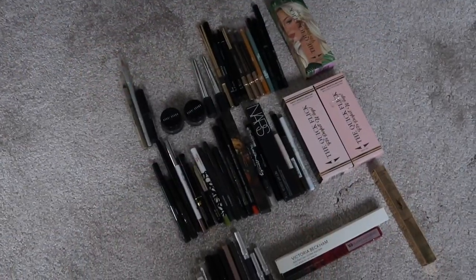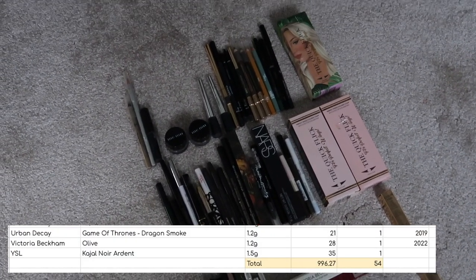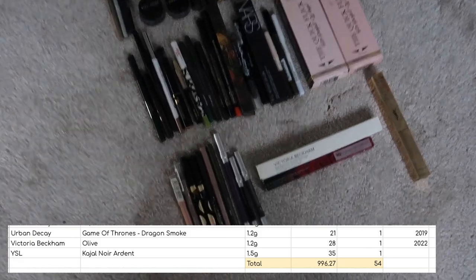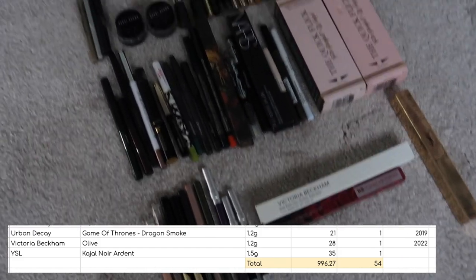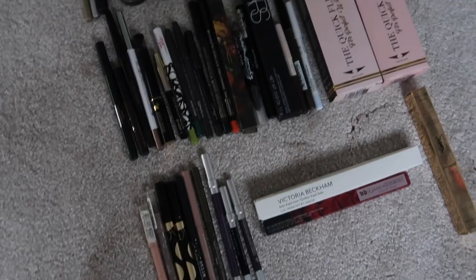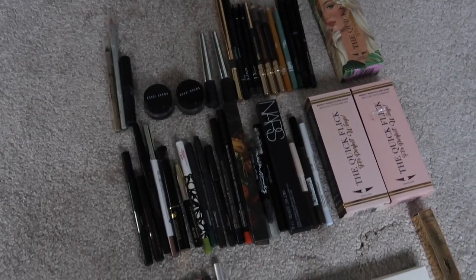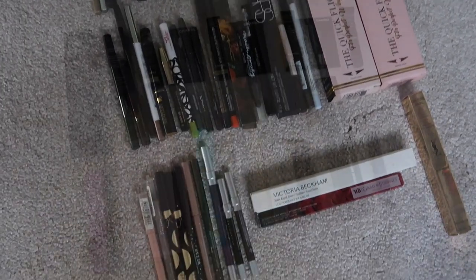I have 54 eyeliners worth $996.27. At the moment I count this all as one category, though I am considering possibly breaking it down to liquid eyeliners and pencil eyeliners. But at the moment I am counting it all as one, so there are 54 in total in that category.